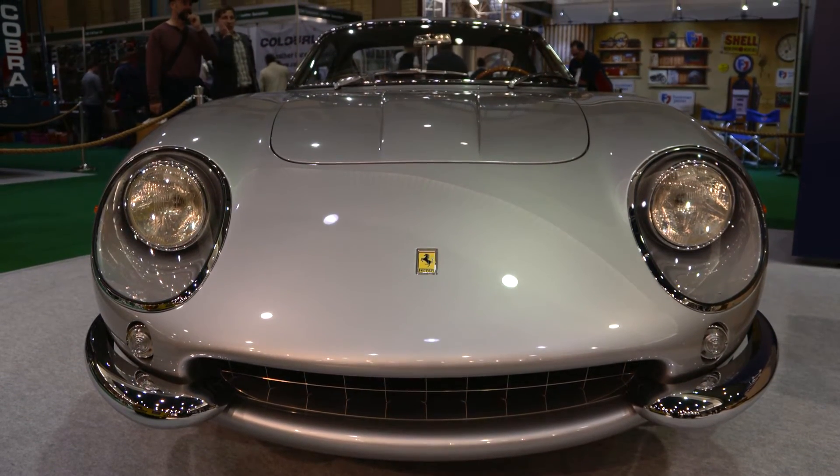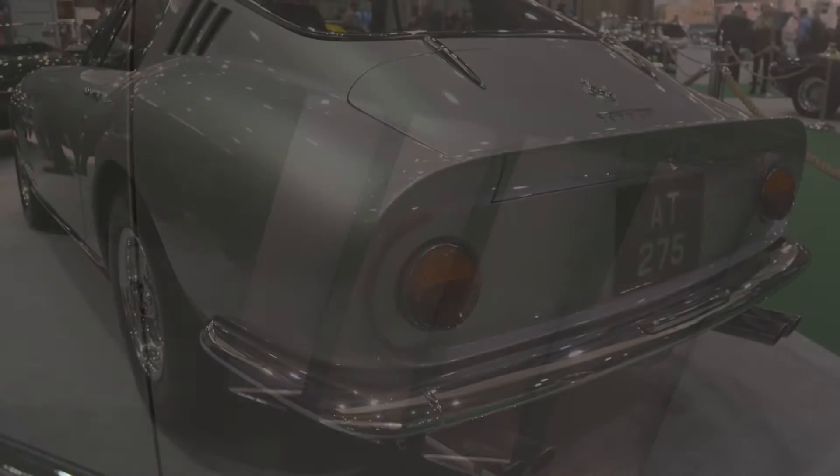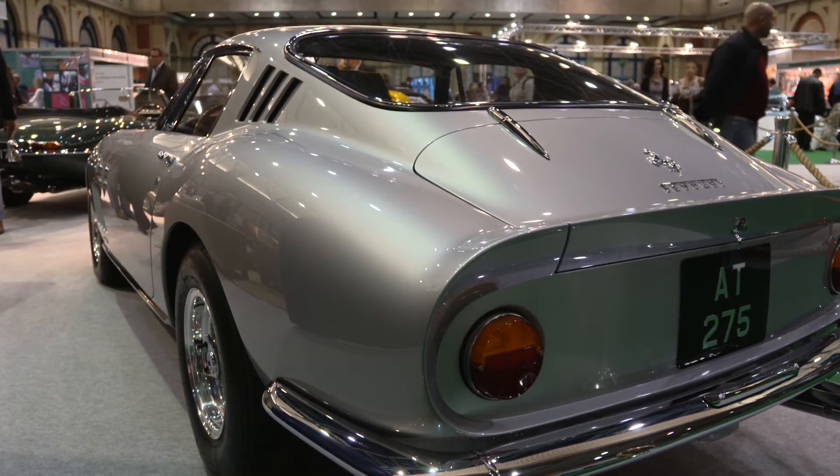The 275 is one of my favourite cars ever built. It's at that point with Ferrari where the race cars and the road cars become very different, and this one feels like a race car when you drive it. That one happens to be a 4-cam, so it's a long nose with a torque tube — it's the end of the development of the 275.